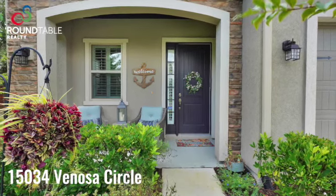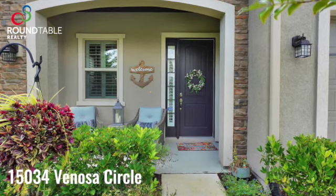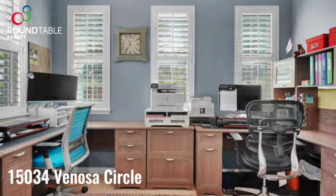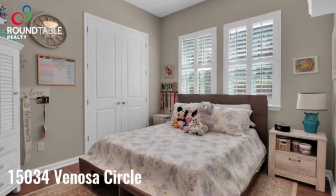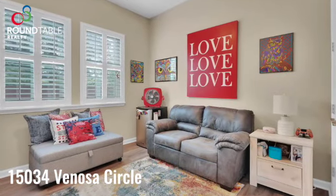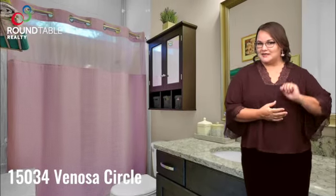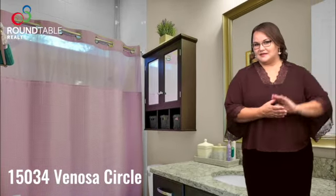As you walk into this Santiago European Cottage Villa, you will notice the incredible attention to detail. To your left there's an office with double French doors. If you continue down that hallway you'll find two secondary bedrooms. Both bedrooms have new luxury plank flooring and there is a bathroom between those two bedrooms.